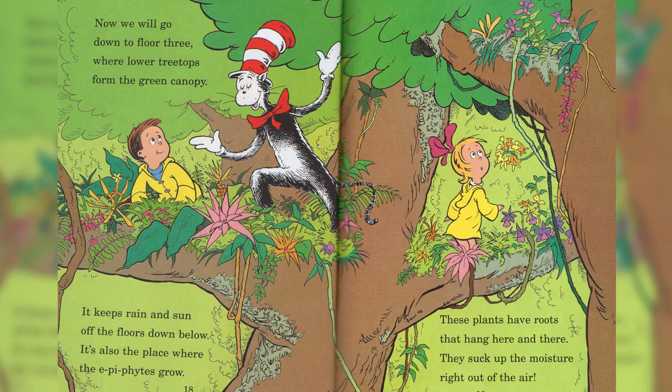It keeps rain and sun from the floors down below. It is also the place where epiphytes go. These plants have roots that hang here and there.